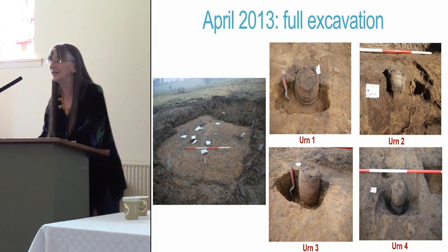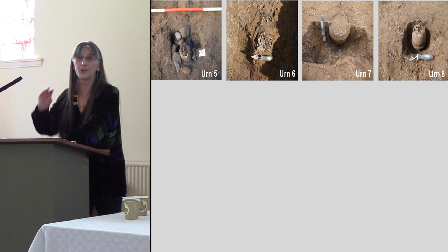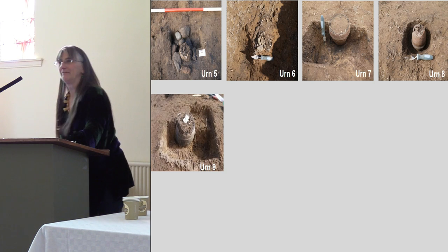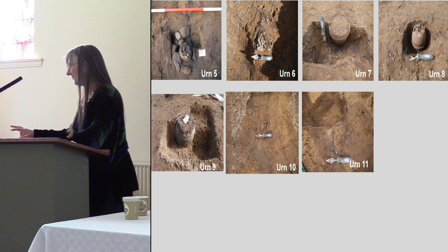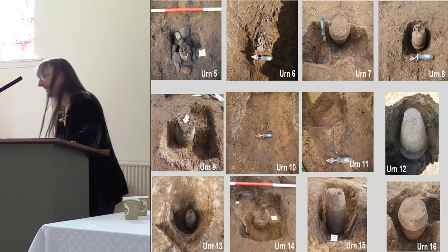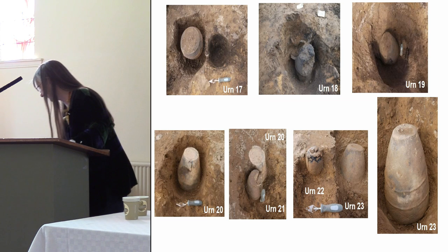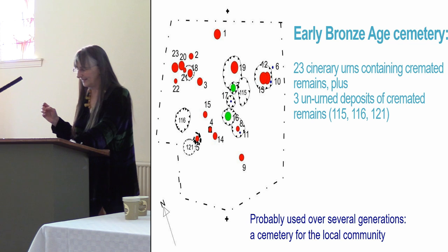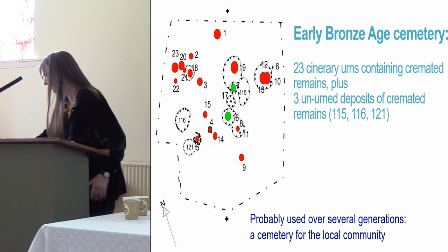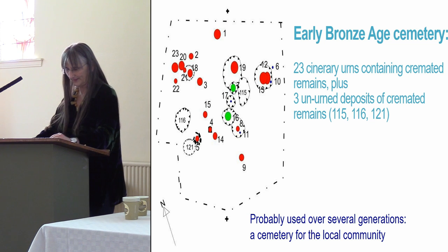Here are the first four urns he'd come across, and here are the next four. With urn six, all that remained was just a few rim sherds — everything else had been ploughed away. Then he found another, and then more, and these last remnants kept coming — amazingly enough — so he ended up with 23 urns: an entire cemetery. There were also three pits containing just cremated bones, not contained in an urn — numbers 116, 121 and 115 on the map.